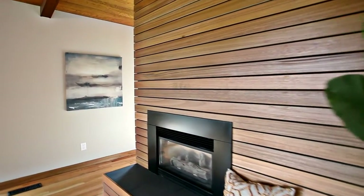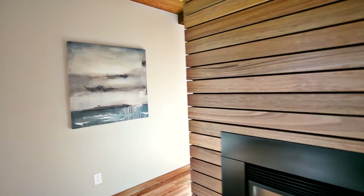You can relax by a wood-burning fireplace in the living room and in the dining room.